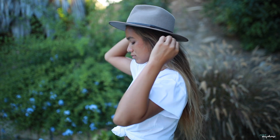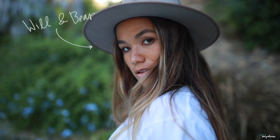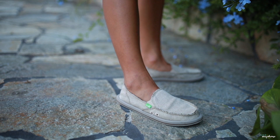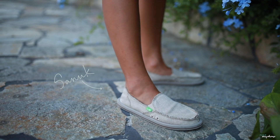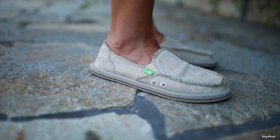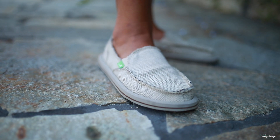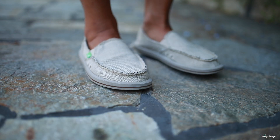I accessorized with a hat from Will and Bear, made in Australia. They use 100% natural materials when making their hats and give back to the planet by planting 10 trees for every hat sold. My shoes are from Sanuk and made from hemp. I absolutely love this brand and all that it stands for — its fun content, giving back to the community, and its efforts in reducing its impact on the environment.